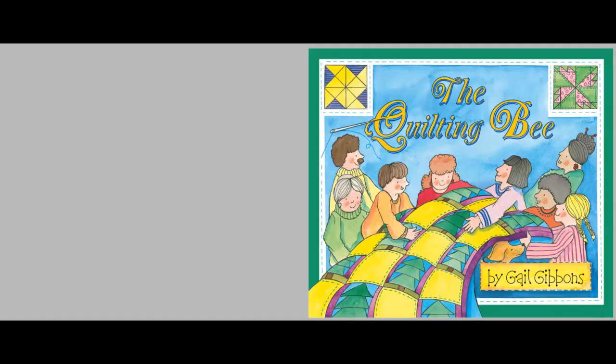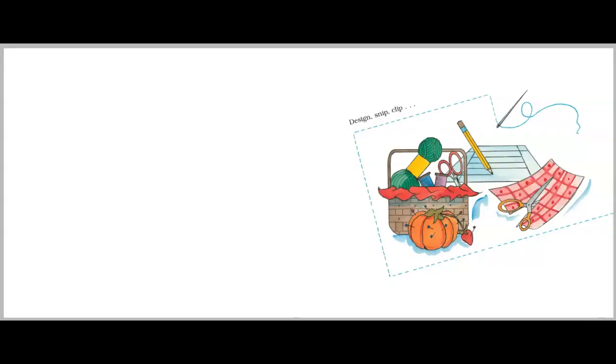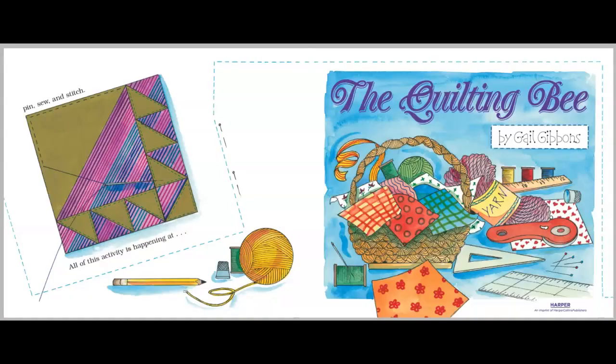The Quilting Bee by Gail Gibbons. Design, Snip, Clip. Pin, Sew, and Stitch. All of this activity is happening at The Quilting Bee by Gail Gibbons.